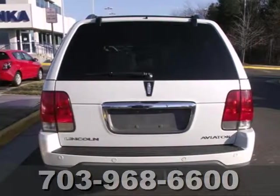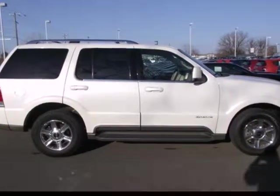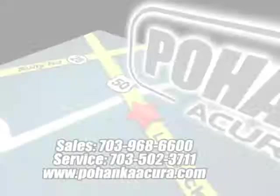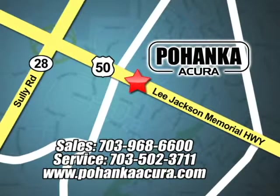Rescue yourself from an overpriced average SUV. Test drive this gem today. Pohenka Acura is a great place to buy a car. We're conveniently located at 3911 Lee Jackson Memorial Highway, Route 50, in Chantilly.